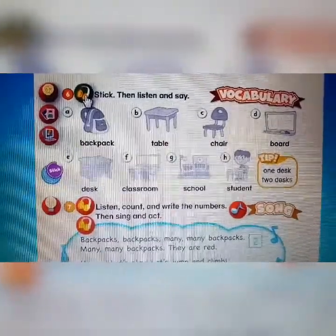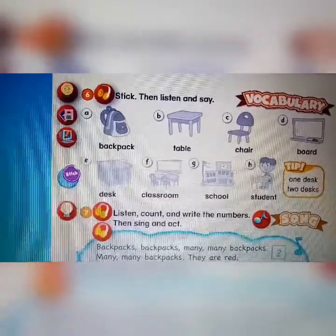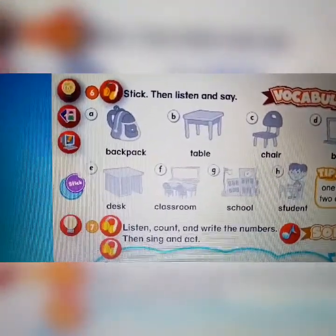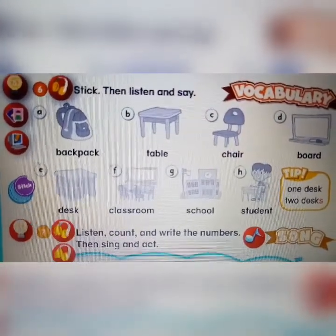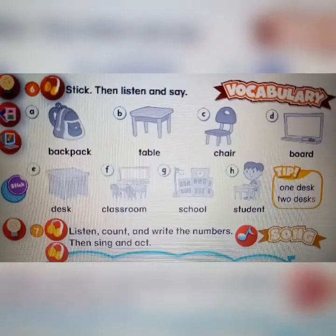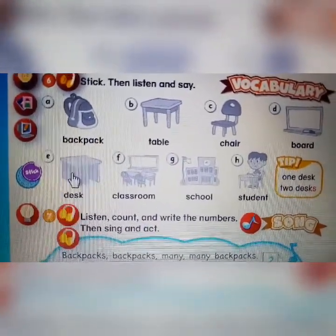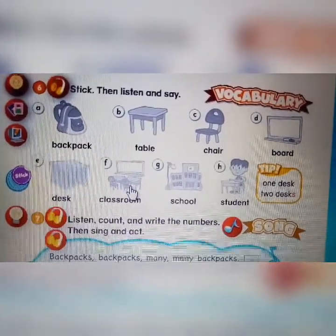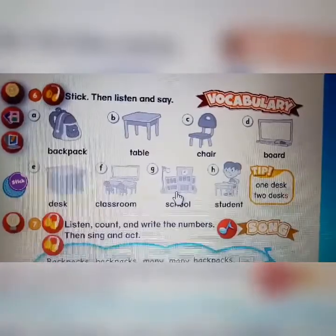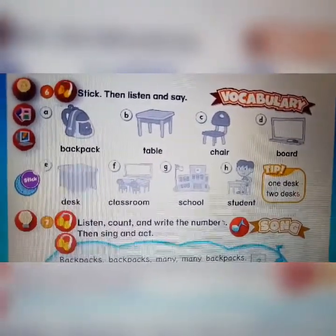Track A43, page 24, activity 6: stick then listen and say. A backpack, backpack. Table, table. Chair, chair. Board, board. Desk, desk. Classroom, classroom. School, school. Student, student. Now you can try to find the sticker and stick it here.